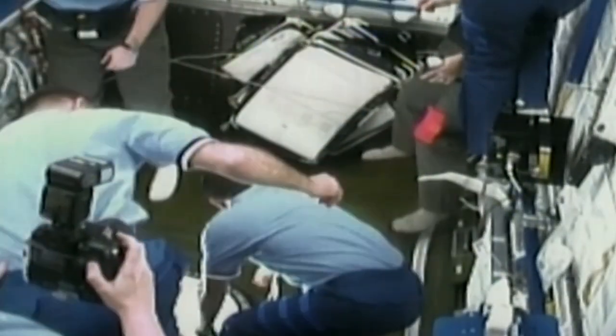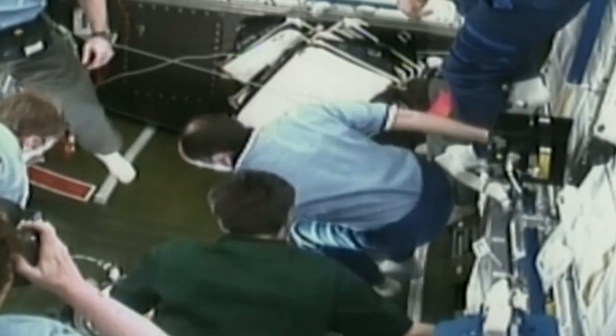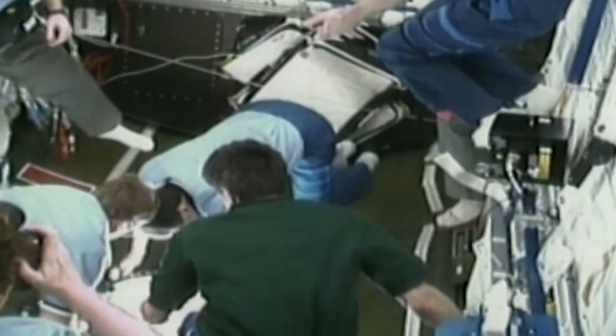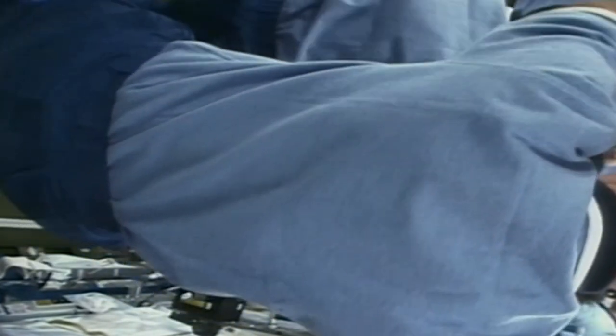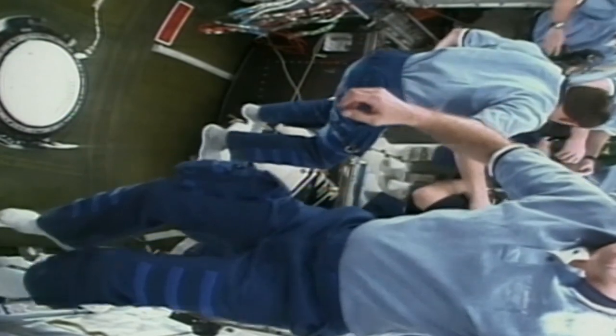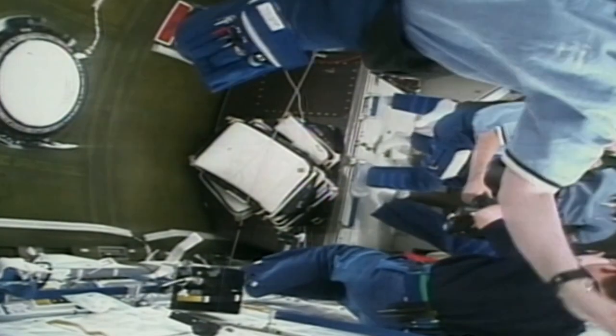Expedition 1 Soyuz pilot Commander Yuri Gidzenko moved his equipment to Discovery to take Usachov's place as a shuttle crew member. The Expedition 2 flight engineers Voss and Susan Helms were scheduled to change places with flight engineers Sergei Krikalov and Commander Shepard during the following week. Once the hatches between the two ships were reclosed, Usachov joined Shepard and Krikalov to start learning about current conditions on board the station.